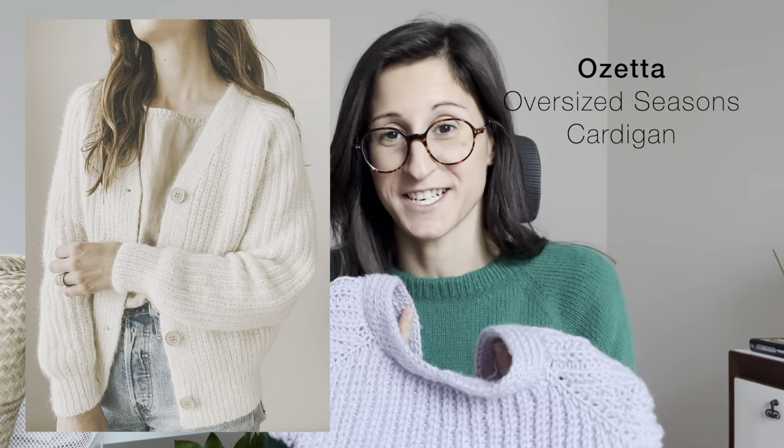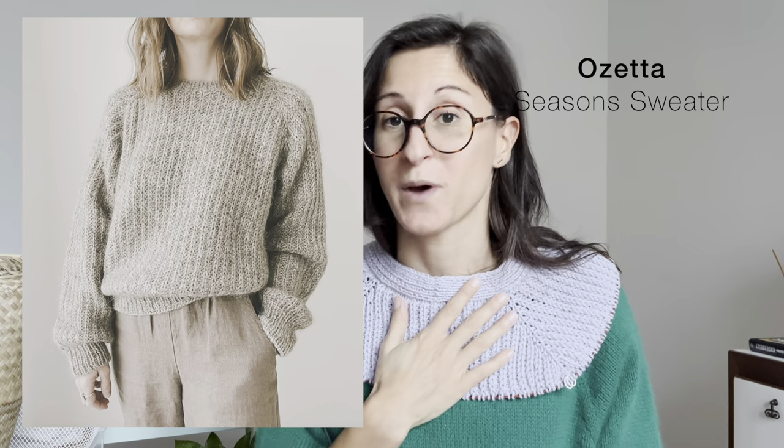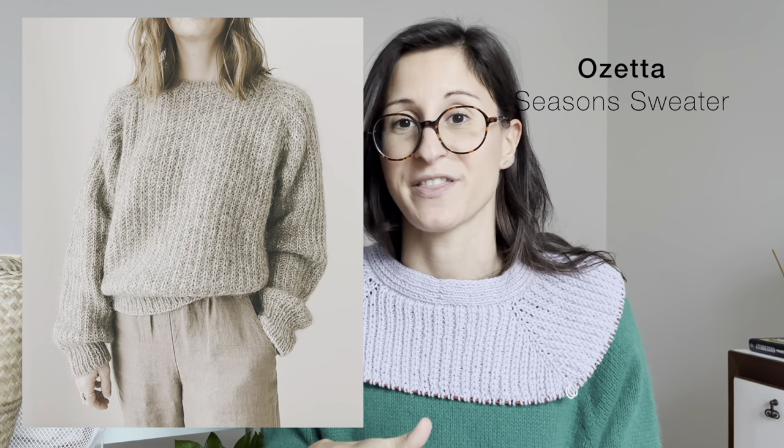Another work in progress, which is on many needles, is the Oversized Seasons Cardigan by Ozetta — so it's just started and you can't really tell it's a cardigan yet. There's also a sweater version of this which looks lovely and I might consider doing that in the future.